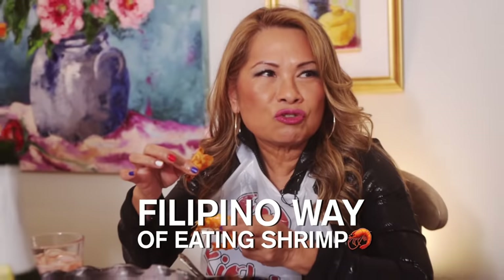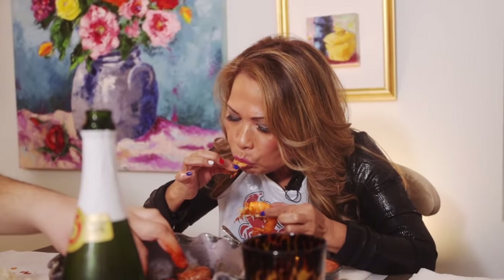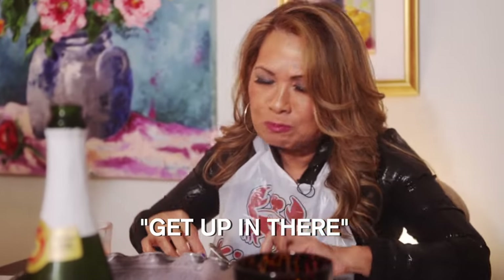So this is the Filipino way of eating a shrimp — suck on the head. Get in there. I'm the only one who does that in this family. You really got to get in there and just taste the flavor of the shrimp.